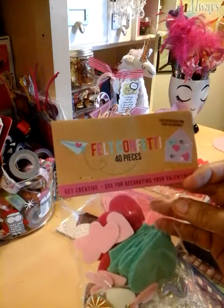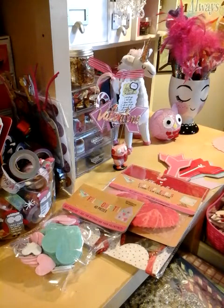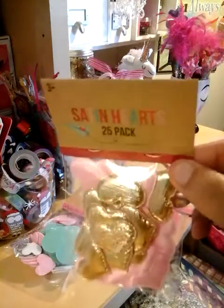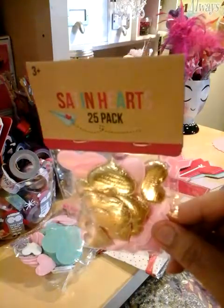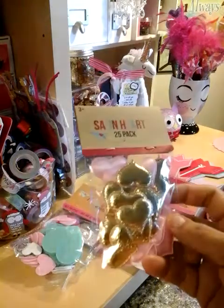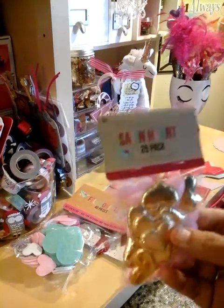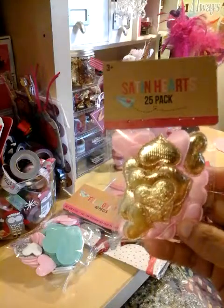So we got felt — 40 pieces. Look at all these, you get a lot. And then these — the satin hearts. You get 25. I love the pink and gold. You guys know I'm a pink-to-the-heart girl. I love pink, I love gold. As you can see, my area is always pink. I just love everything.